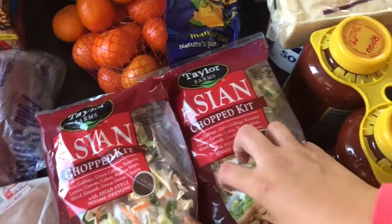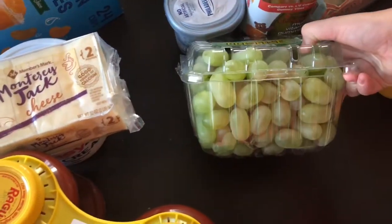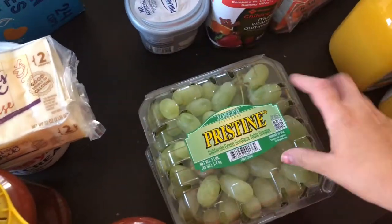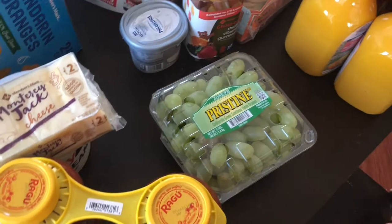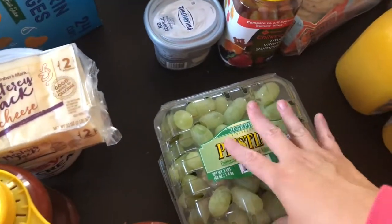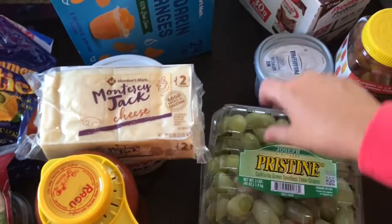I feel like one's going to be for hubby and one's going to be for me. I usually do half a salad one day and half the next. Then I got this big pack of green grapes — they look so beautiful. Honestly, Sam's or Costco have the best fruit and best selection. This was $5.